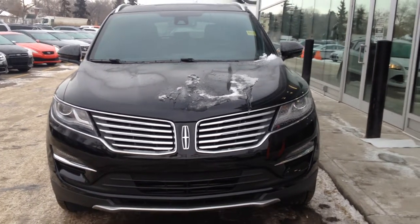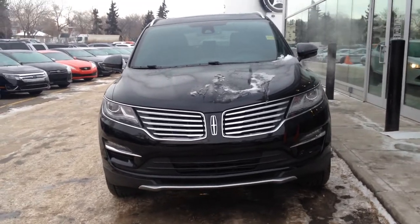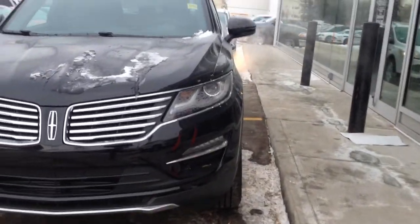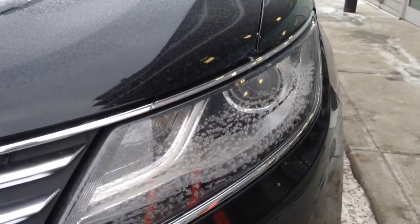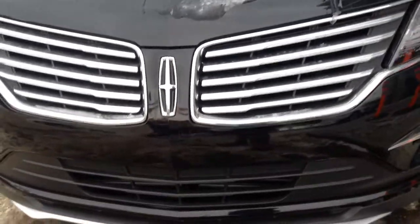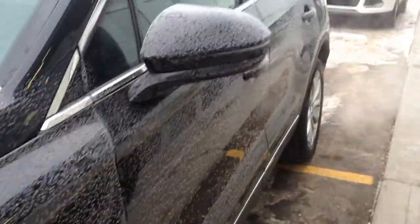Here is the brand new 2016 MKC available at Waterloo Ford Lincoln on 114th and 107th Avenue. It's in velvet black with HID headlights with daytime running lights, built-in LED fog lights, a rock guard below, that beautiful Lincoln grille, intermediate wipers, integrated turn signals, 18-inch alloy wheels, and keyless entry with OEM tinted windows.